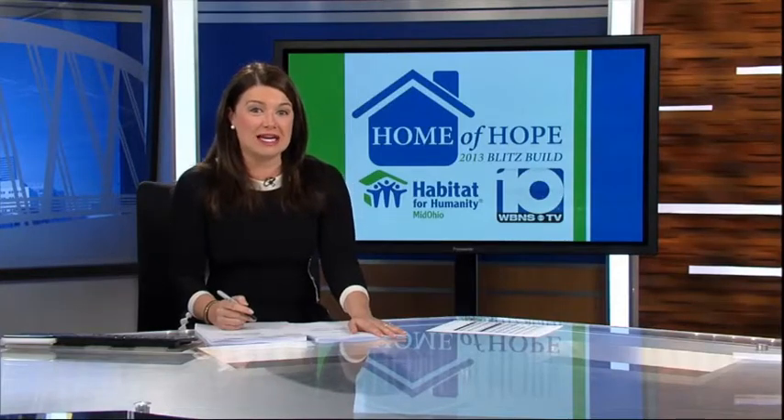10TV's Kristen Hartman joining us now live with the latest from the site. Well, the volunteers are ready to begin, and one of the great things about working on a Habitat site is what you learn.